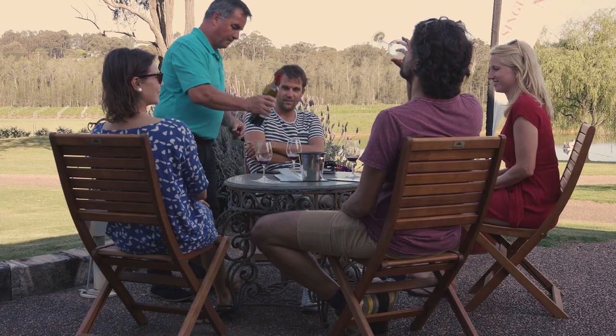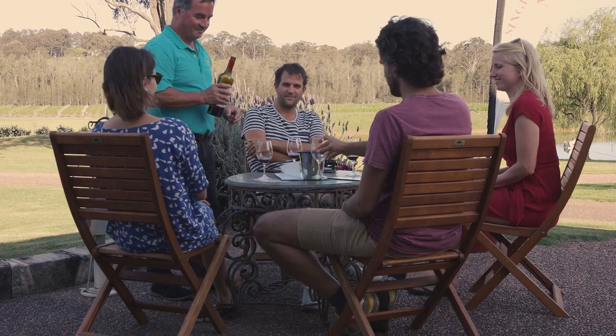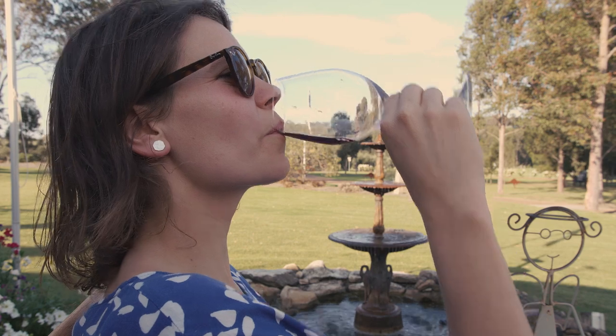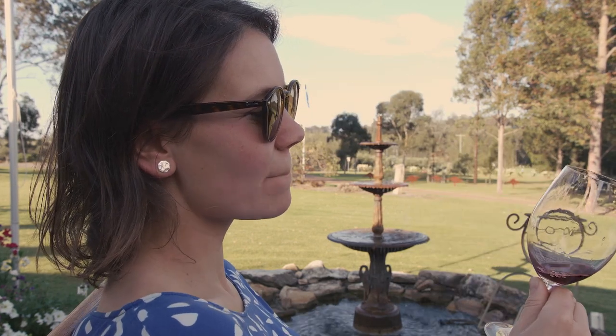It's got some interesting spices developing in it. It's a slightly bigger wine than what we normally produce, but it is really a fragrant, typical Hunter Shiraz. In general, this is one of the best vintages we've produced here in the vineyard.